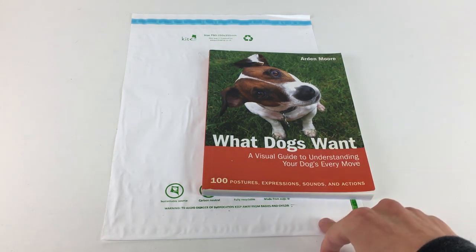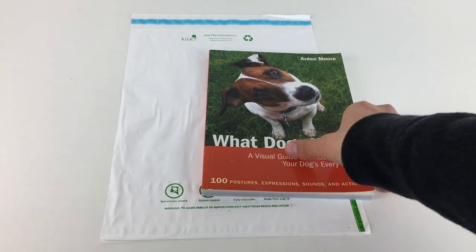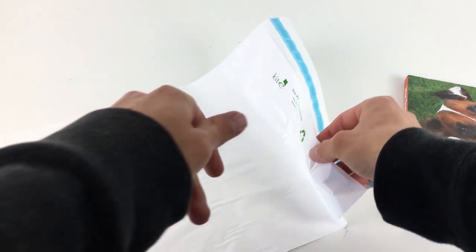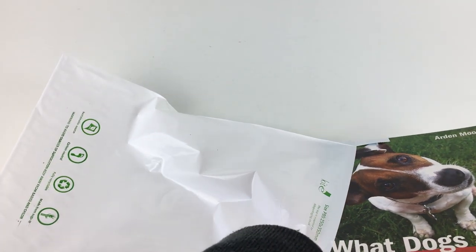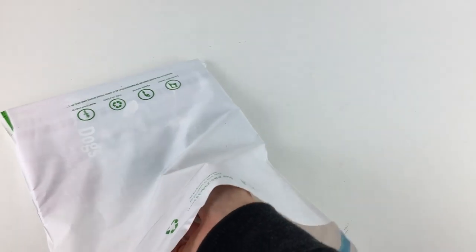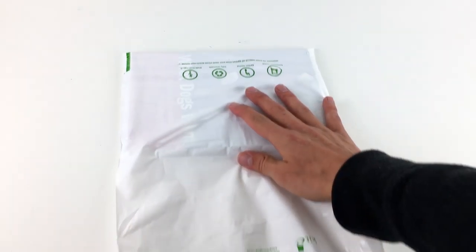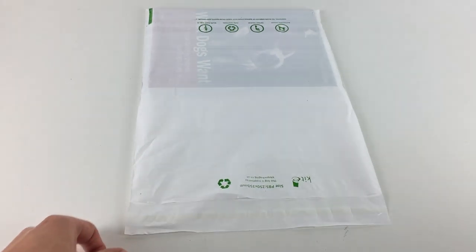I wouldn't necessarily ship out this book in one of these, but since that's probably the best item I have to hand, we'll do it this way. Here is the polymailer - let me get the item in. Get it right into the bottom. Then I'm going to fold it over - actually what I might do is just peel this bit off here. If I put that more into the view of the camera there.